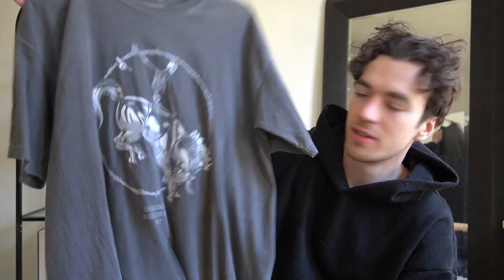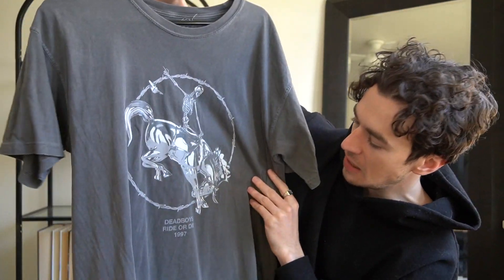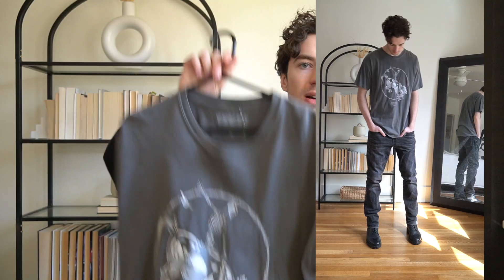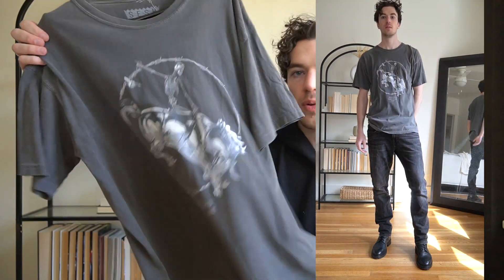Here's a Team Sesh t-shirt from Bones of course. I thought this was a very cool washed design. I really like the kind of Western design — it has a bucking bronco skeleton on it. It says 'Dead Boys Ride or Die' and '1997.' It's kind of a little large — it's a size large and it runs even kind of big, fits almost like an extra large. But Team Sesh always puts out really cool t-shirt designs, jackets and hats and stuff. Bones is a very nostalgic artist for me — I listened to him all the time from like 2015 through 2017.